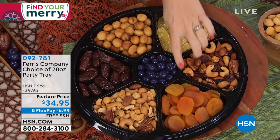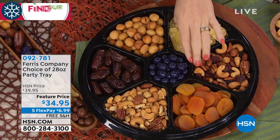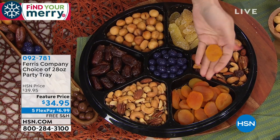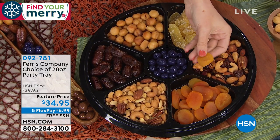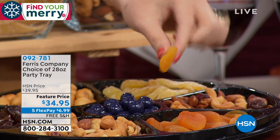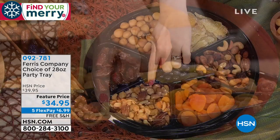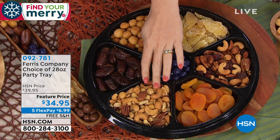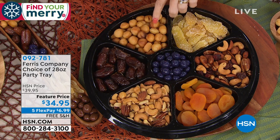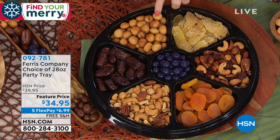We also have apricots from Turkey — look at the size of these. We give it to you full on, all the juices in there, the entire apricot piece. The fruit and nut tray is a deluxe mixed nut with peanuts, cashews, and pecans for the nut lovers. Over here, macadamias — macadamias are not easy to find and when you do find them they're quite pricey. So we've given you a very nice assortment.